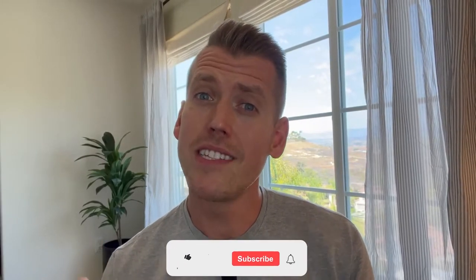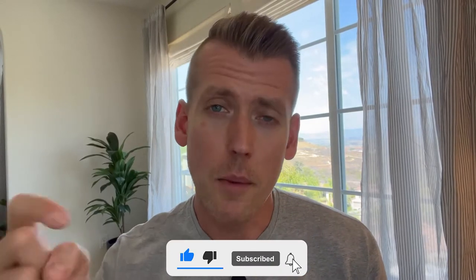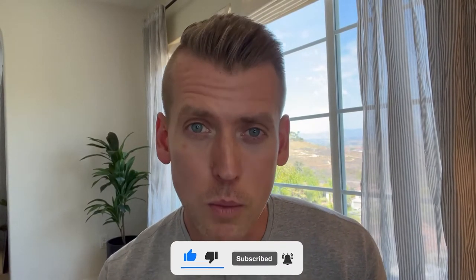If you're curious about other neighborhoods in San Diego, I've done tons of different tours — I'll link those above in my channel. And if you are considering a move to San Diego, I'd love to be the agent of choice for you. All my contact info is below. Thanks for watching, and we'll catch you guys on the next video.